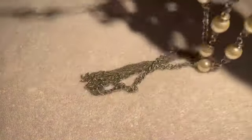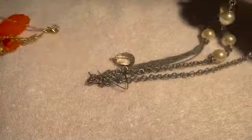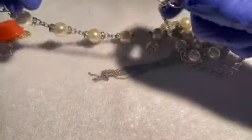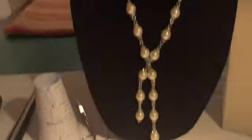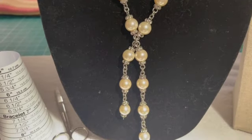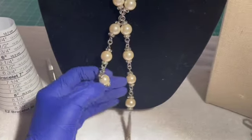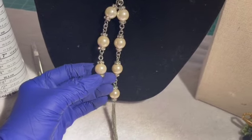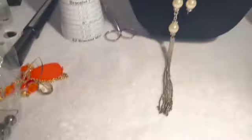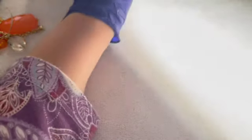We have a couple of things here — and an earring; hopefully we'll find the mate later. Oh this is pretty — but wait, this one broke. I didn't notice at first; I thought one side was shorter, but it's broken. Let me put that aside and see if we find the broken piece.